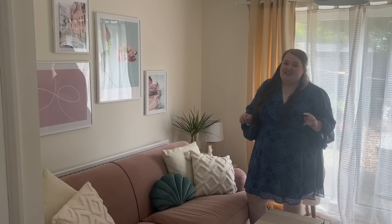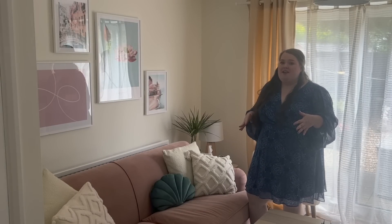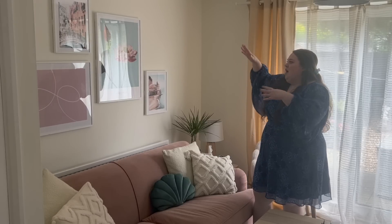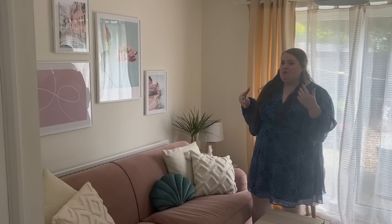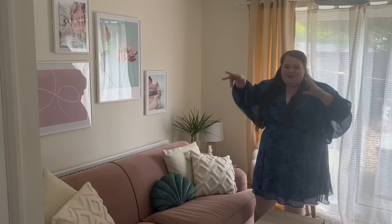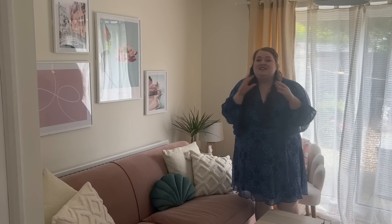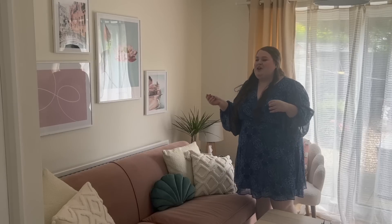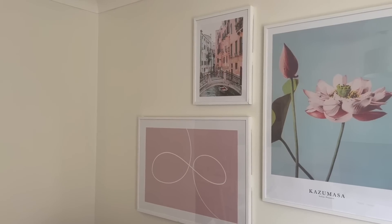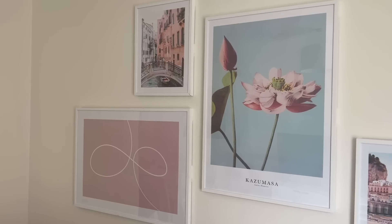I absolutely love Dezino. I've got quite a specific colour scheme throughout my living room, and they have this gallery wall tool which lets you put all the pieces together on your computer to make sure it's the right vibe and colour scheme. You can play around with all the different images. In my living room, I've gone for a very rosy, blushy pink as well as an aqua blue.